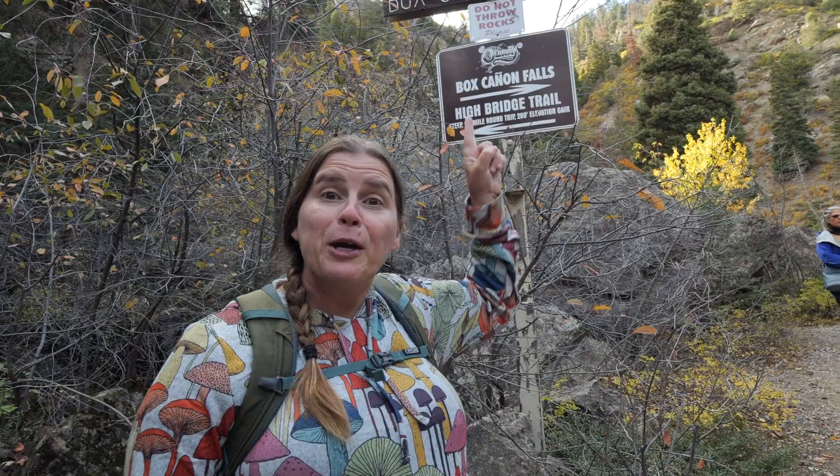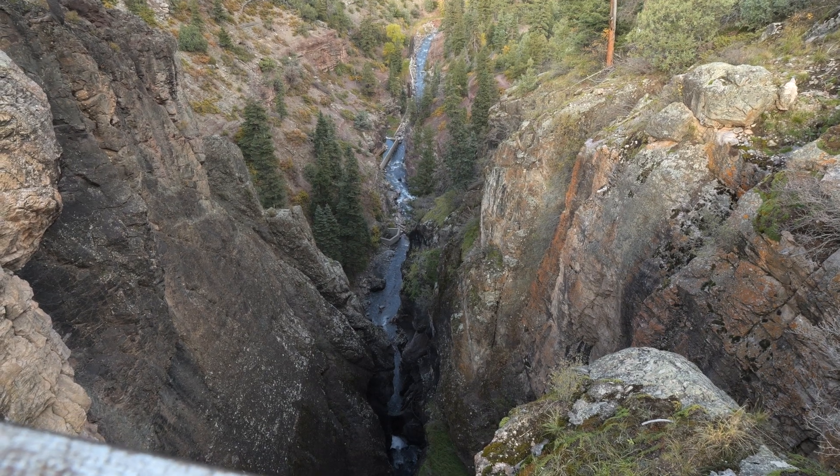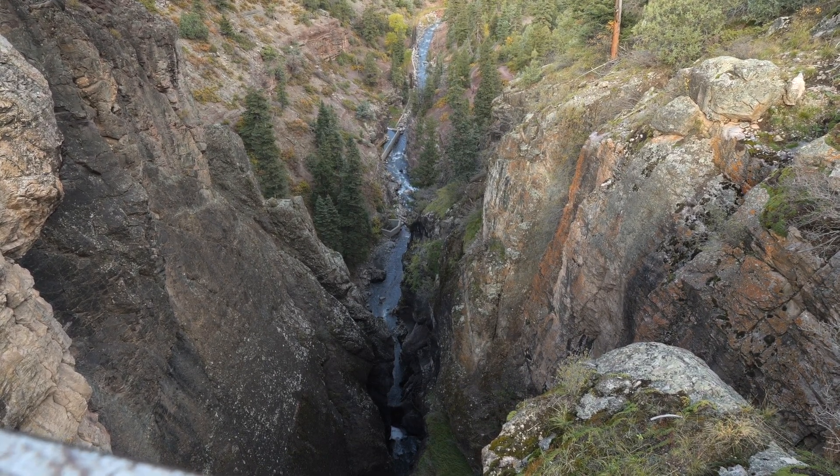And back up we go — High Bridge, here we come. We've made it up to the High Bridge and it is a little nerve-wracking because it's very high. This bridge spans across that canyon we were just down in, so you can get a higher perspective of it and see the water coming down through the canyon. As we look up this canyon, we can actually see where all the water is coming through — it's a pretty long canyon that heads down through the downtown area of Ouray.